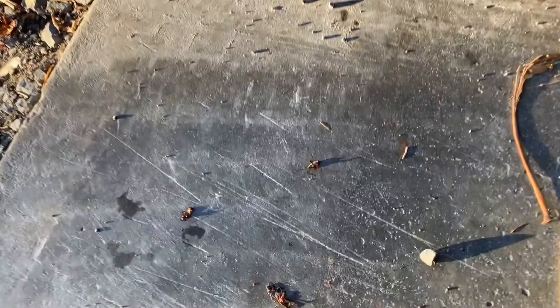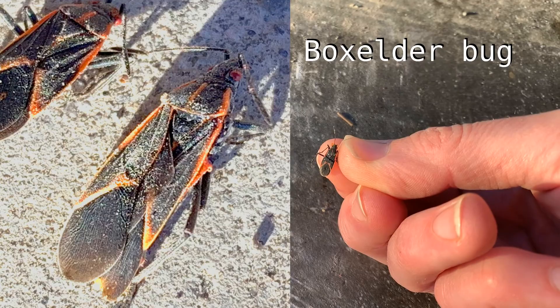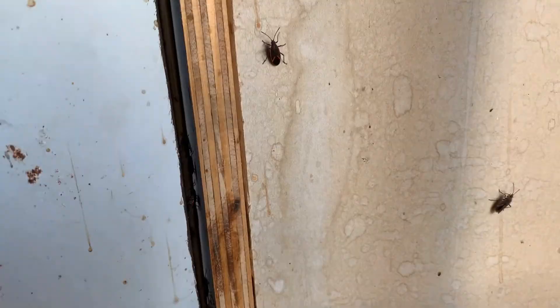Garage. Open the garage door and we have some casualties. There's the weather — getting cold. These are box elder bugs. They're looking for a place to stay warm over winter, so they look for the cracks and crevices.